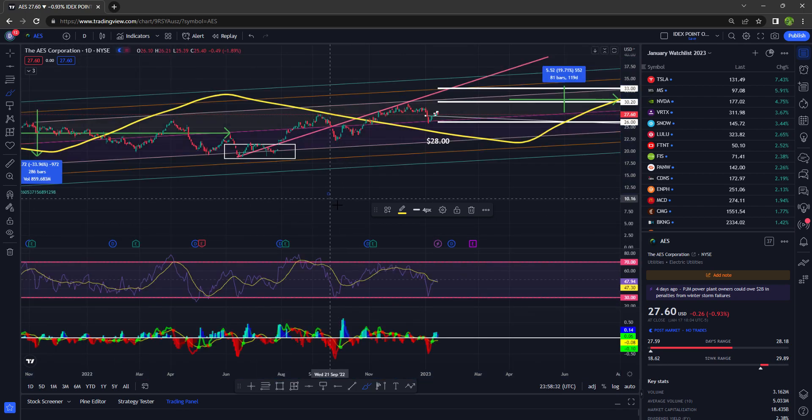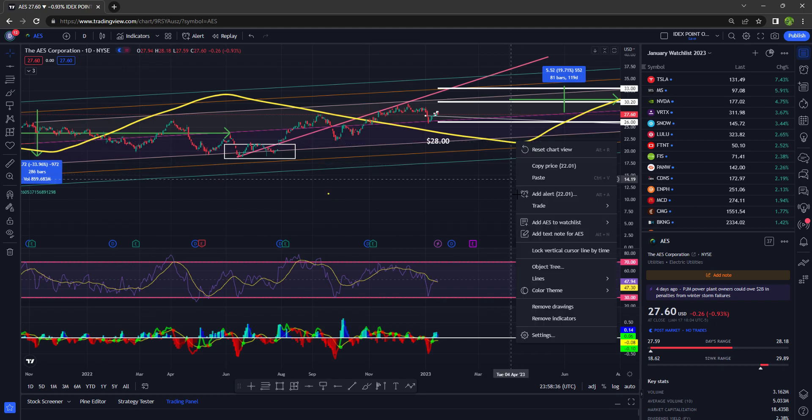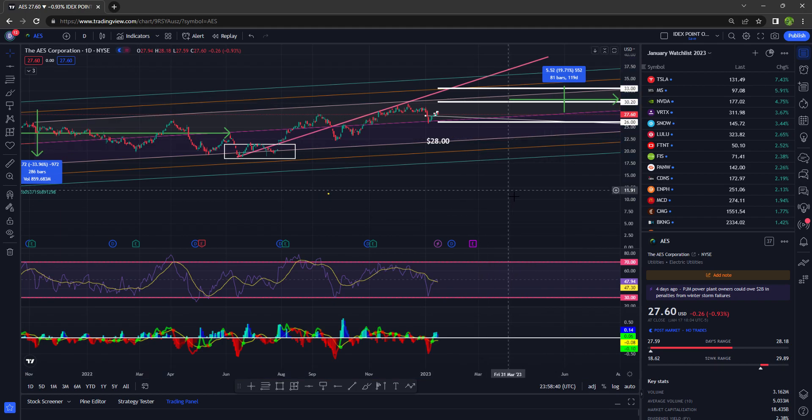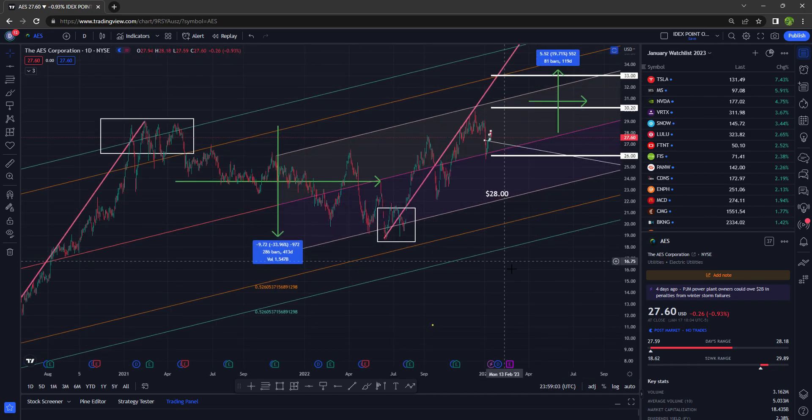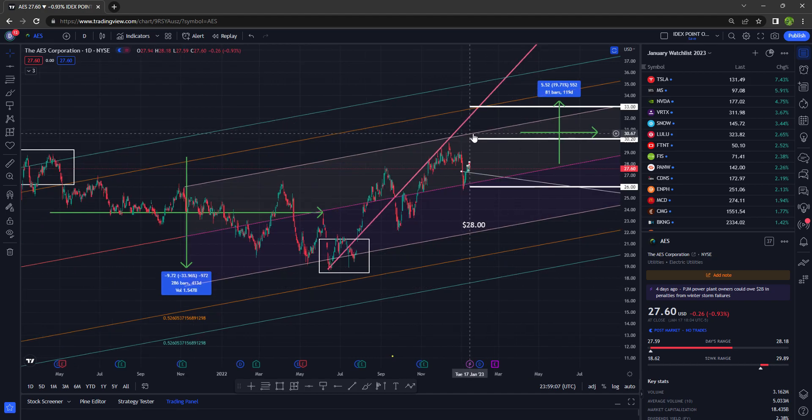Let's take a look at the daily time frame. On the daily, the range to the north side is roughly $30.67. Above that is $32.85, and finally $34.94. To the south side, back at the middle of the trend, takes us to $26.34.